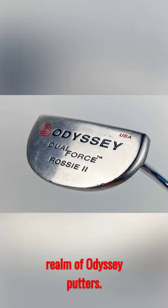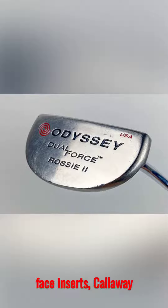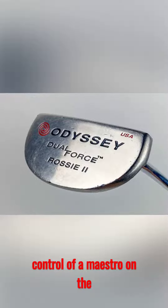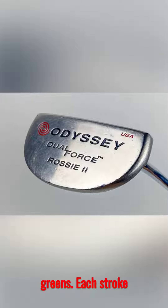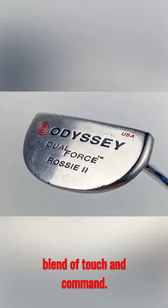Now let's shift gears to the realm of Odyssey putters. With the introduction of milled face inserts, Callaway revolutionized the art of putting, granting players the finesse and control of a maestro on the greens. Each stroke became a masterpiece as these putters wielded an unprecedented blend of touch and command.